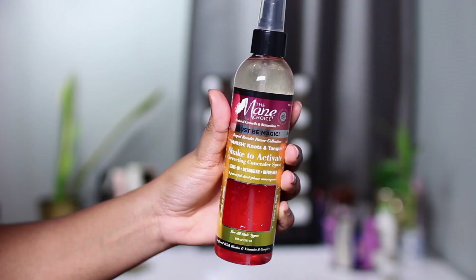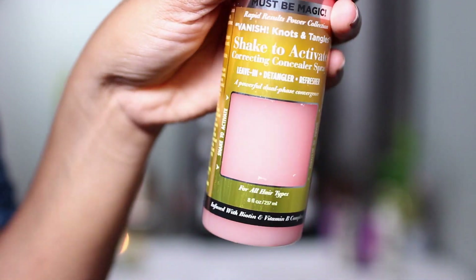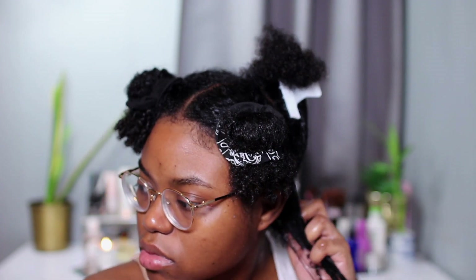Coming out of the shower, now that my hair is thoroughly cleansed and deep conditioned, I'm moving on to styling. This is the first of the two styling products in this collection — the Shake to Activate Leave-In Spray. This product is basically a leave-in, but what makes it interesting and adds to the magic of this whole collection is that you have to shake it up to activate. You actually get to see through a window on the bottle the products mixing together and activating. For me, this is more like a primer, and I definitely need a thick cream product for my hair, so this was a primer I used before my curl cream, and then right after that I use a gel to finish all my styling.